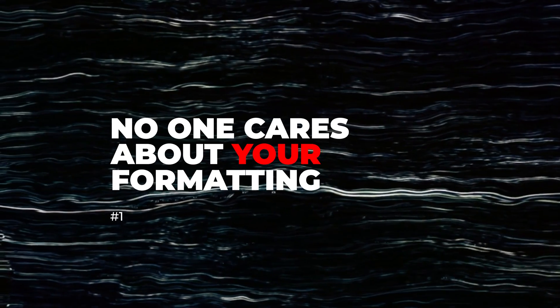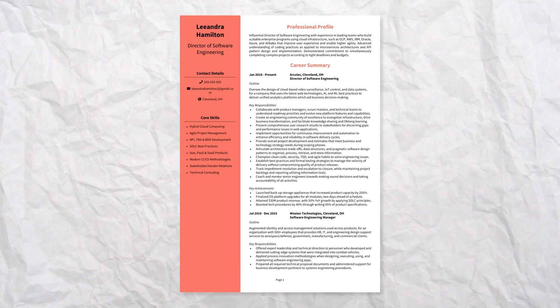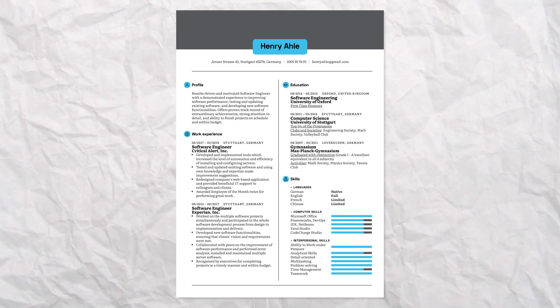Rule number one is that no one cares about your formatting. Let go of all the fancy colors, styling, and margins, and keep it as simple as possible. A lot of people base their resumes off of examples they find online, and the problem with these examples is that they're formatted such that you, as a viewer or applicant, think they look good — not a recruiter — because they want you to think it looks good and then click on their website. That's why they often have tons of colors, formatting, and spacing.